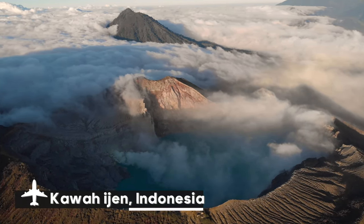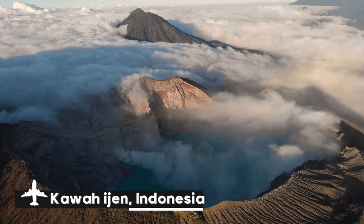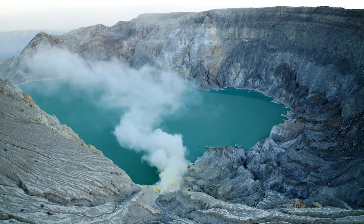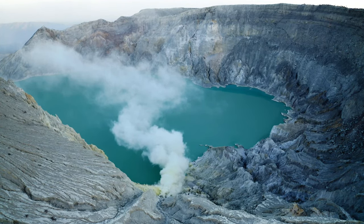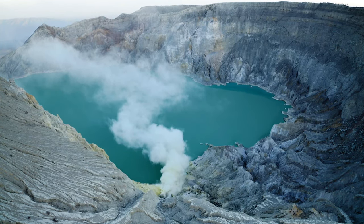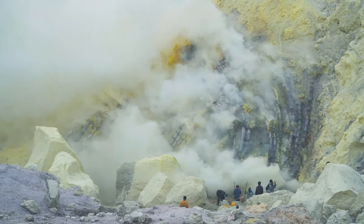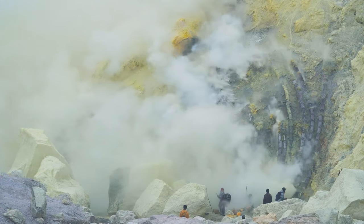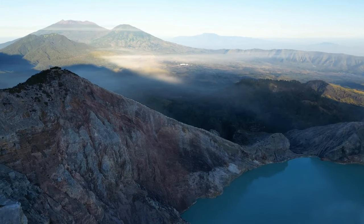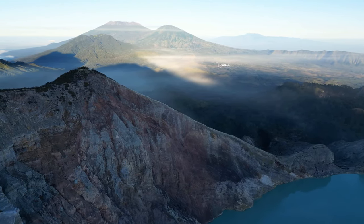East Java, Indonesia is home to Mount Ijen, a surreal volcanic wonder known for its breathtaking blue flames and acid crater lake. The volcano's blue flames are an unearthly sight, caused by sulfuric gases exploding at night. Ijen's crater lake's high sulfur content makes it one of the world's largest acidic lakes, glowing a vivid turquoise.